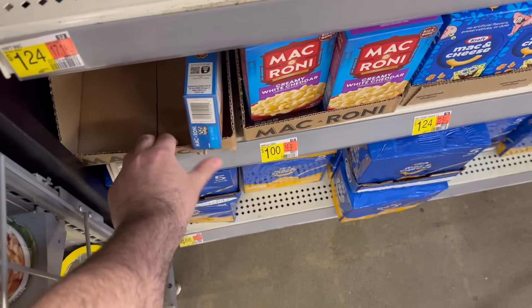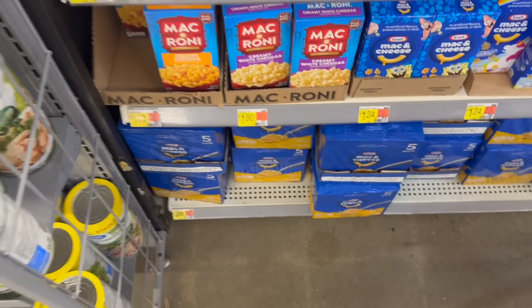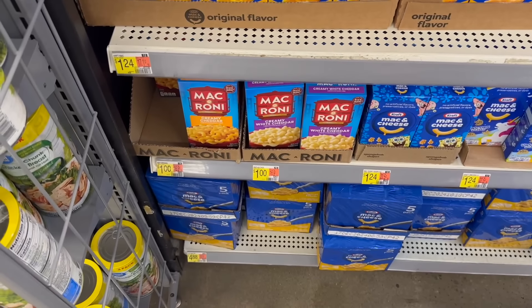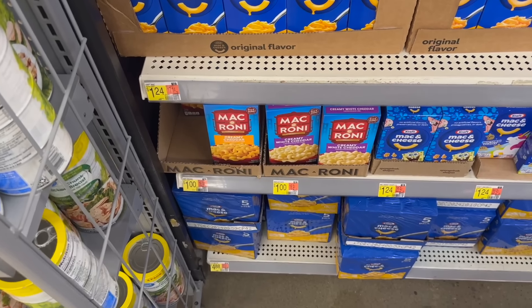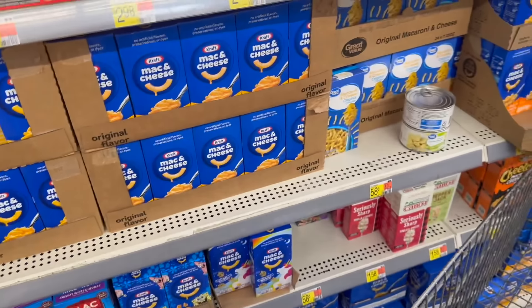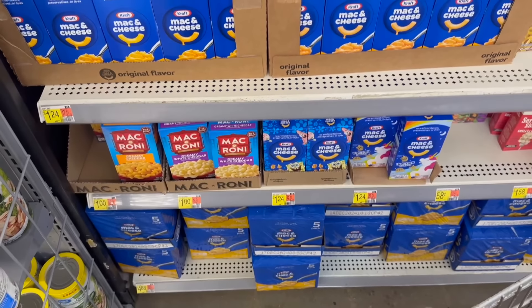This deal keeps resetting on the macaroni at Walmart — such a great deal. These are $1 each and we have a rebate on Ibotta for 50 cents back, making them 50 cents. It's limit five so you could really stock up. This is even cheaper than the Great Value mac and cheese at 58 cents, so phenomenal deal for the macaroni.